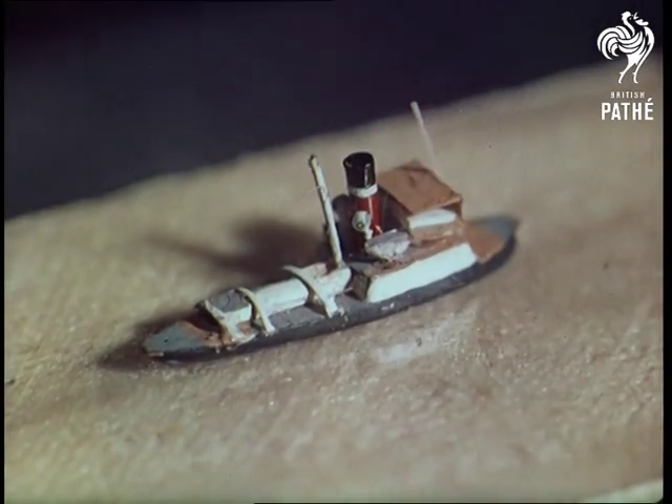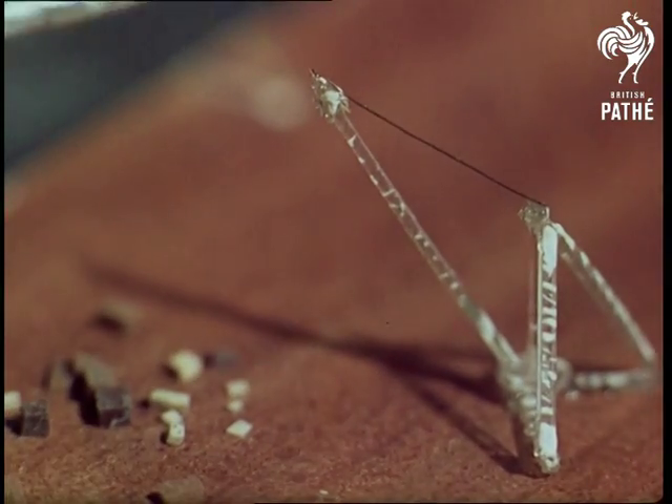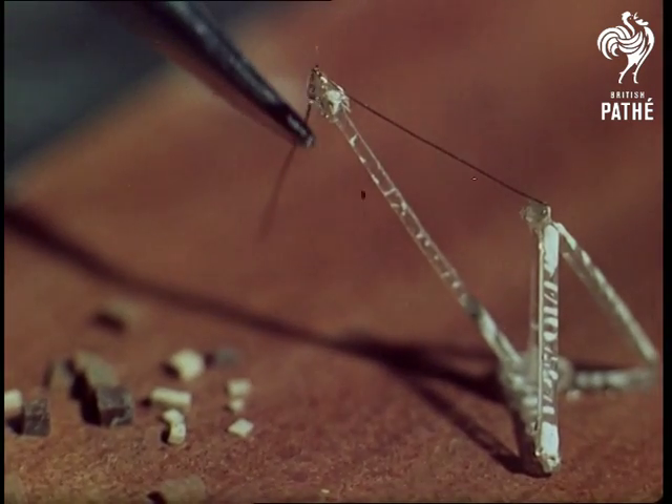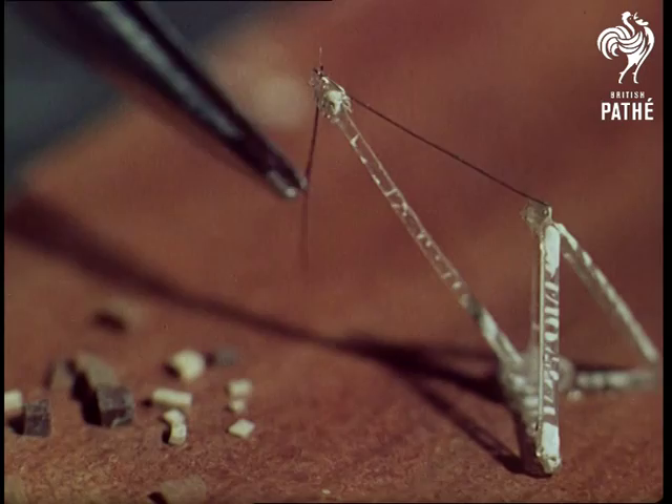Most men are scared of losing their hair, but for the sake of art, 16-year-old David Austin makes use of his. He finds a strand which makes an ideal cable for the tiny but correctly proportioned derrick.